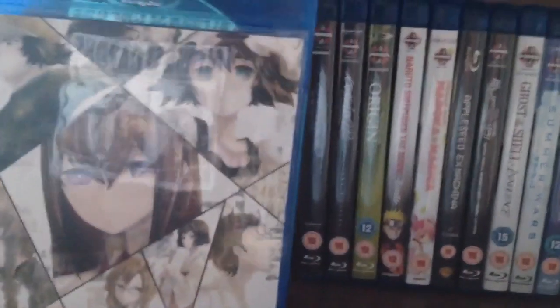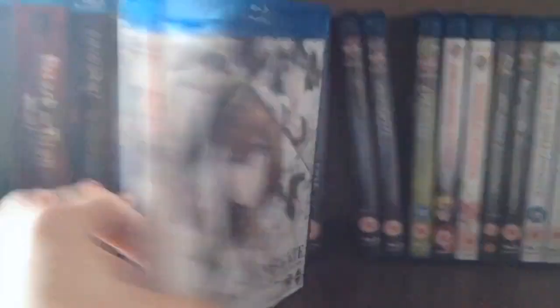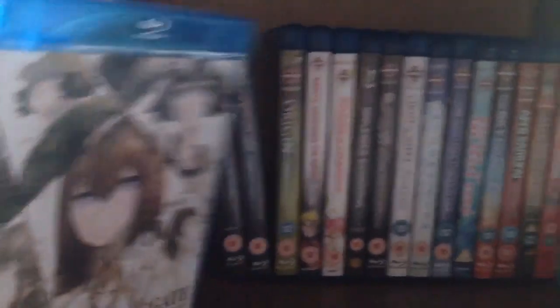Next we have Steins;Gate: The Complete Collection. This is something I've heard about for many years — or at least since it aired — and I've heard that it's absolutely brilliant. So I'm looking forward to watching that.